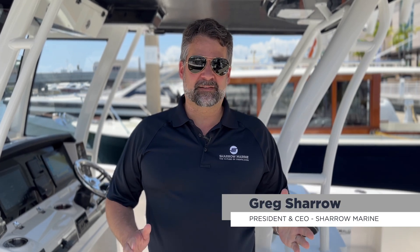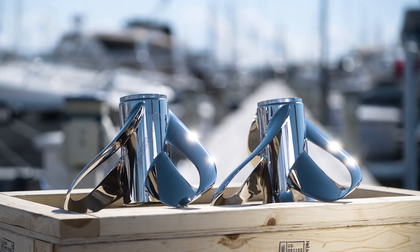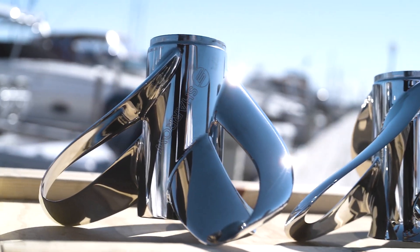Hi, I'm Greg Shero, President and CEO of Shero Marine and the inventor of the Shero Propeller. Today I'm going to talk to you about some of the greatest benefits of the Shero Propeller and also give you some pro tips on how to get the most out of your new Shero props. Let's get started.